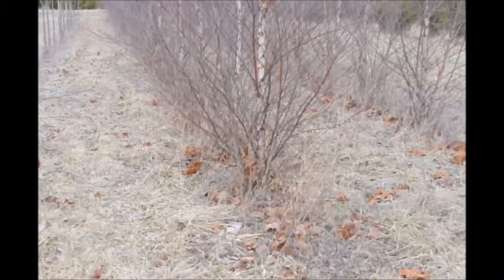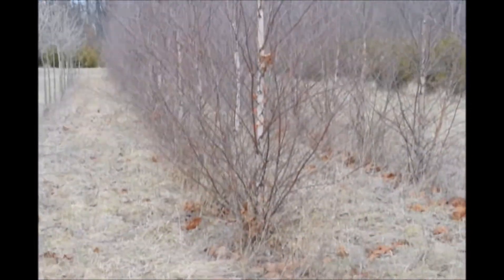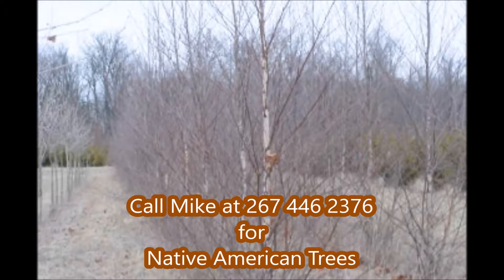This is river birch — straight species river birch — at Highland Hill Farm. We have an abundant supply of river birches at Highland Hill Farm.